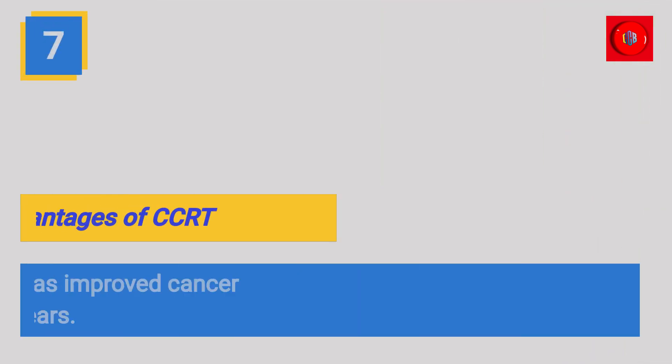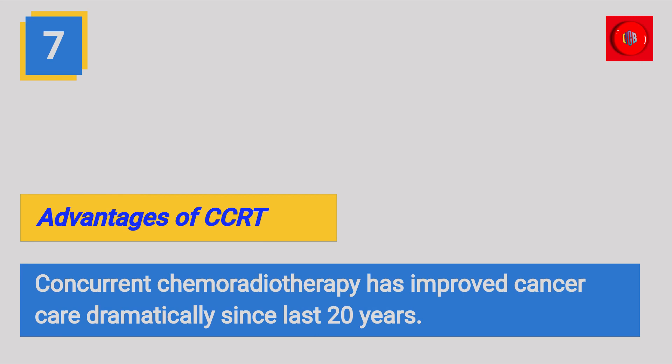Advantages of CCRT. Concurrent chemoradiotherapy has improved cancer care dramatically since the last 20 years.